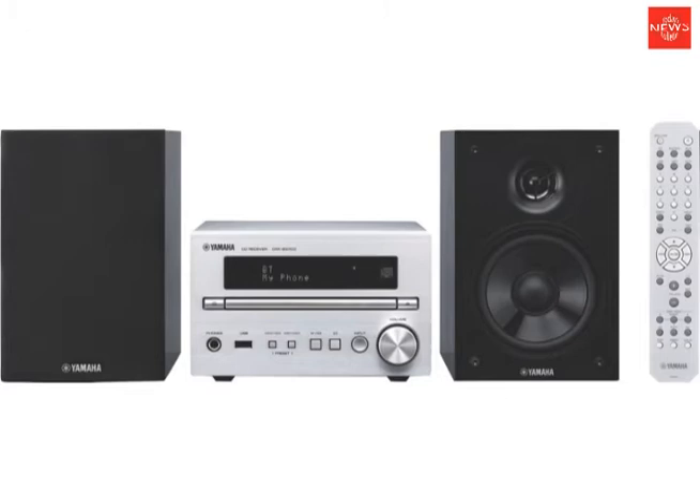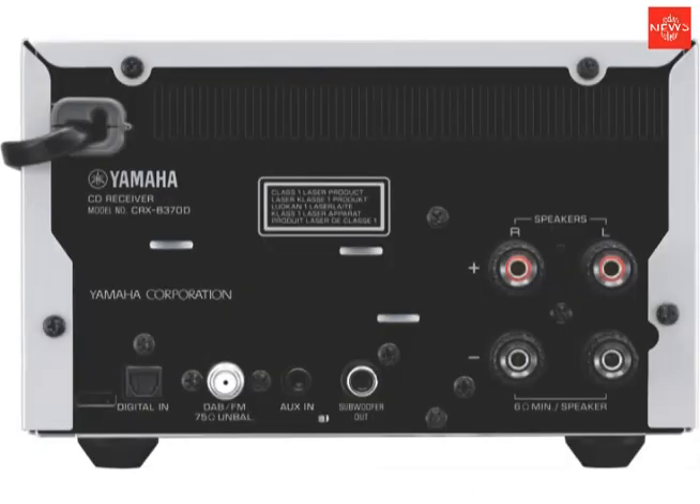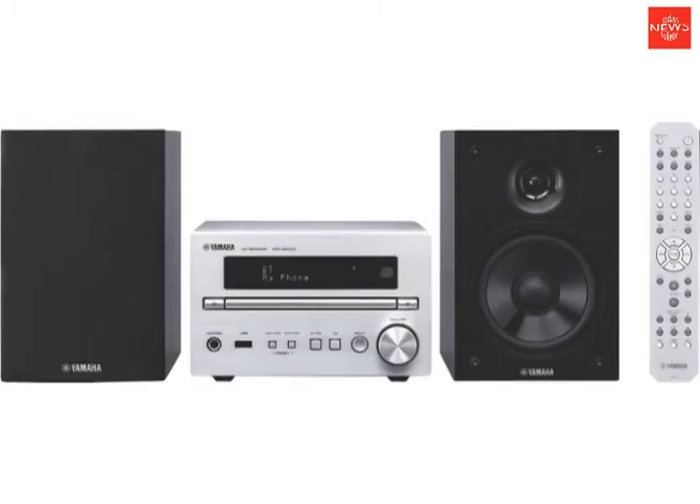This Micro Hi-Fi system features an FM tuner and DAB Plus digital radio, which gives you access to a larger variety of stations with clearer radio playback. Automatically tune your stations and see information such as the station name on the display panel. You can save up to 30 FM and 30 digital radio stations for easy access.